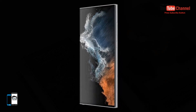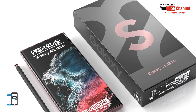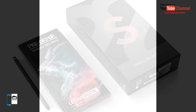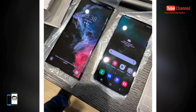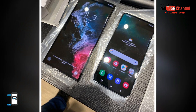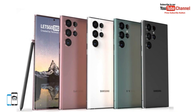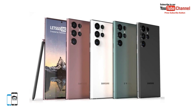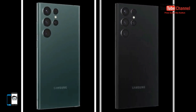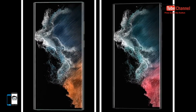As for the pricing of the Galaxy S22 Ultra, three memory variants are expected. The memory will not be expandable via microSD card. The Samsung Galaxy S22 Ultra with 8GB RAM and 128GB storage is priced at 1,250 euros. The 12GB RAM and 256GB storage variant is priced at 1,350 euros. The 12GB RAM and 512GB storage variant is priced at 1,450 euros.